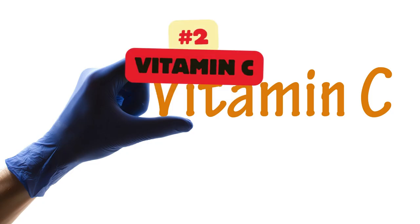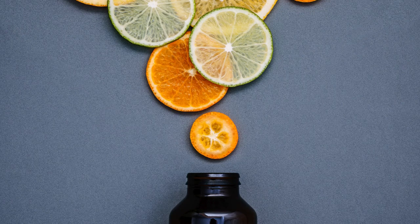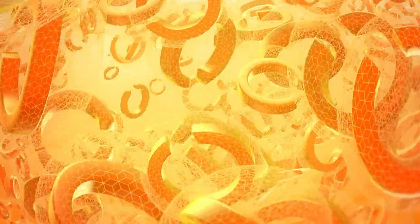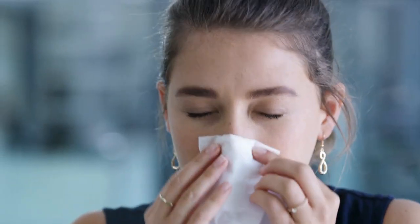Vitamin C is a powerful antioxidant that plays a key role in supporting immune function and reducing inflammation. It also acts as a natural antihistamine and may help alleviate allergy symptoms by inhibiting histamine release and reducing allergic inflammation. Vitamin C helps strengthen the immune system and may help improve respiratory symptoms associated with allergies, such as nasal congestion, coughing, and wheezing.